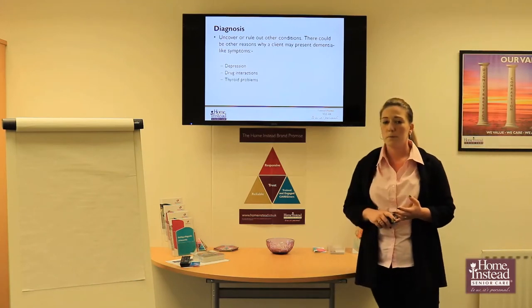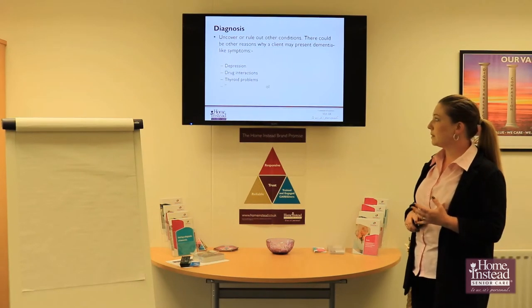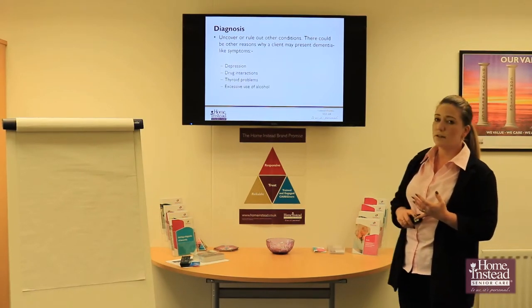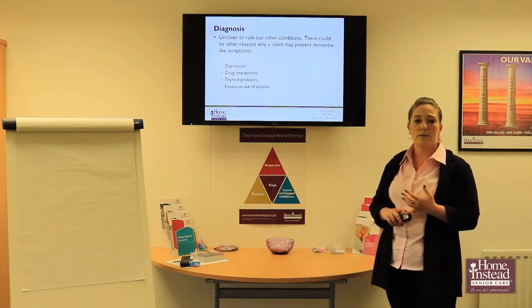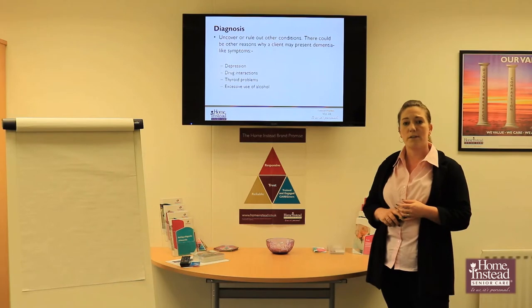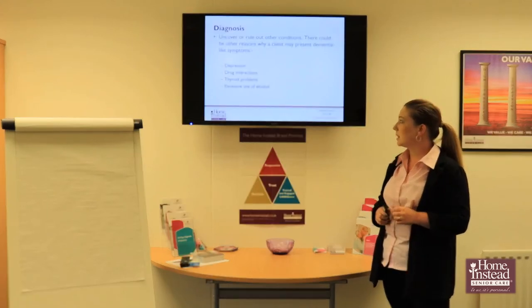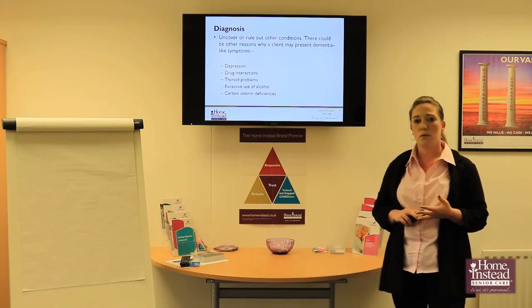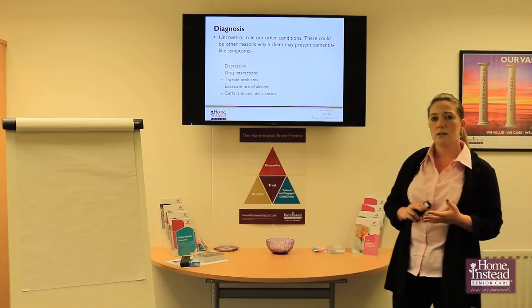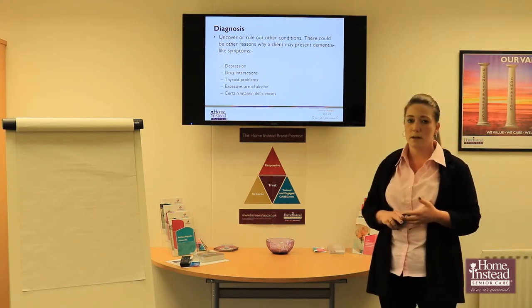Thyroid problems and other physical health problems — we need to make sure that is not the case. Excessive use of alcohol, either present or in the past, can have quite severe long-term effects. And certain vitamin deficiencies can also cause similar types of symptoms that could suggest dementia but may not necessarily be the case.